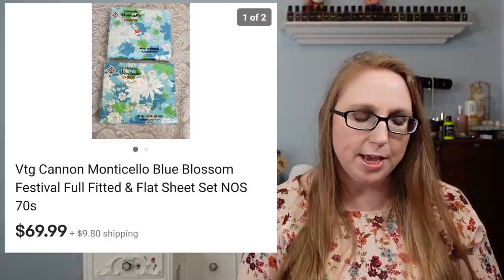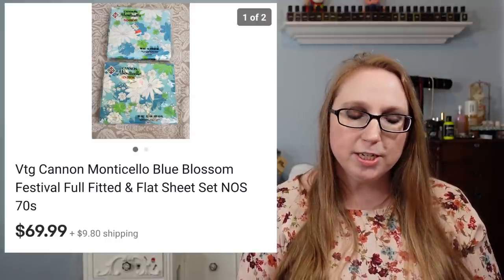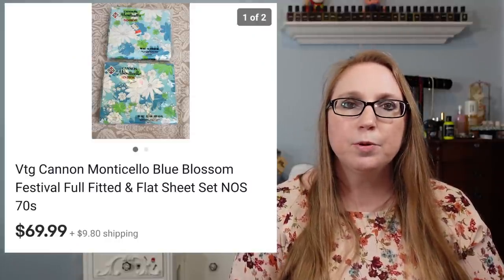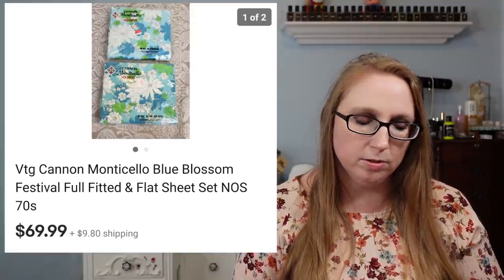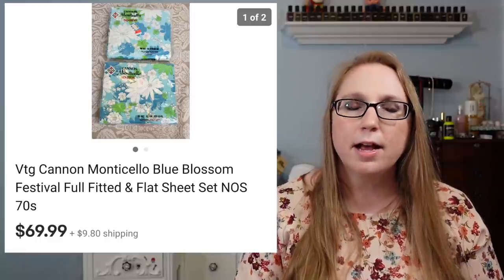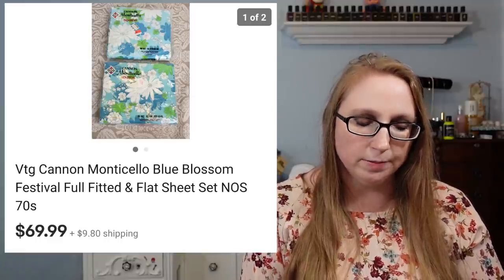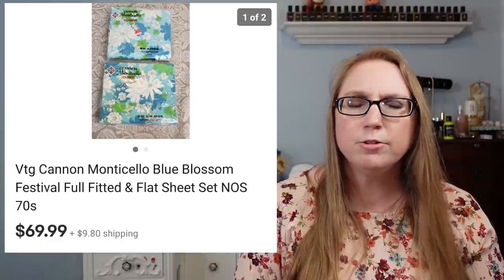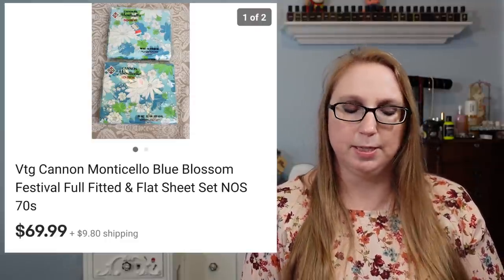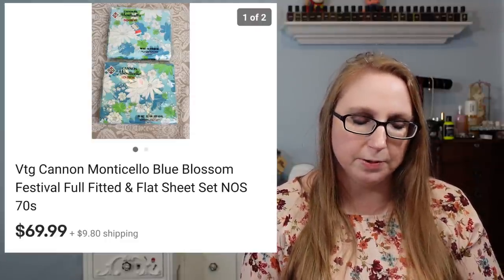This next item was a good sale — a set of Vintage Cannon bed sheets in the style Blue Blossom. They were brand new, old stock, still sealed. Those sold for $69.99 and actually went overseas. They came from a yard sale where I probably paid about $2 a piece — $4 altogether.